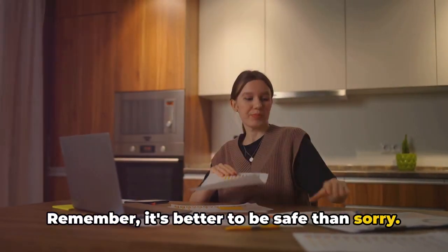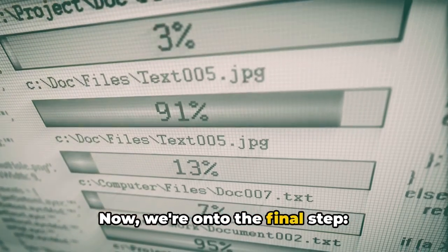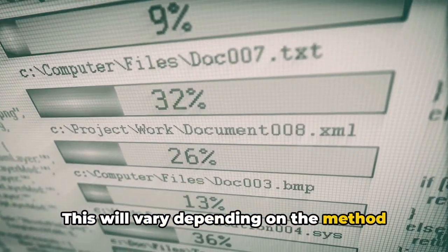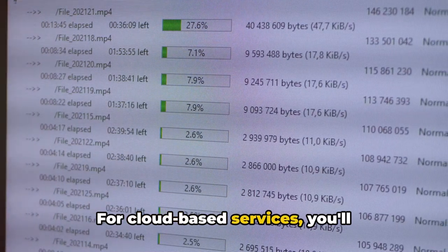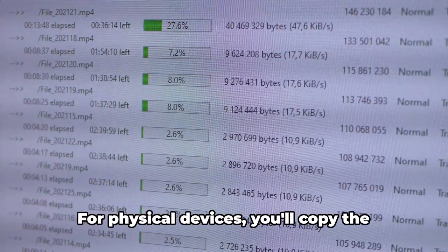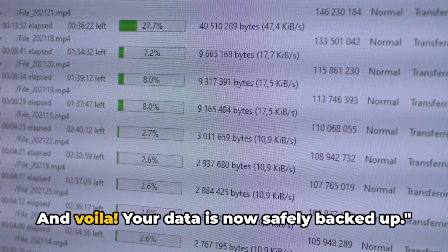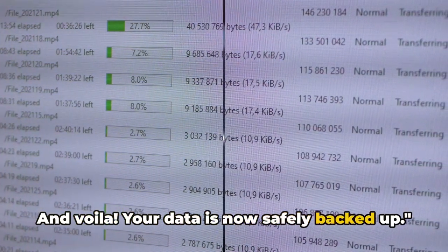Remember, it's better to be safe than sorry. Now we're on to the final step: performing the backup process. This will vary depending on the method you've chosen. For cloud-based services, you'll typically upload your selected files to the cloud. For physical devices, you'll copy the files onto the device. And voilà — your data is now safely backed up.